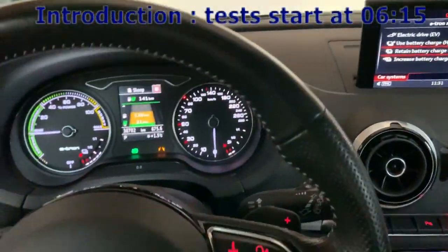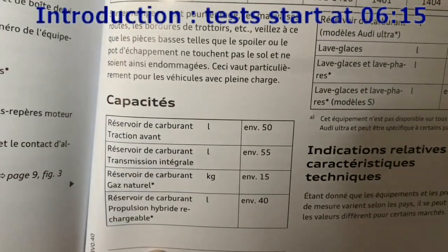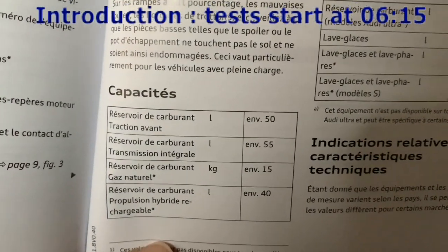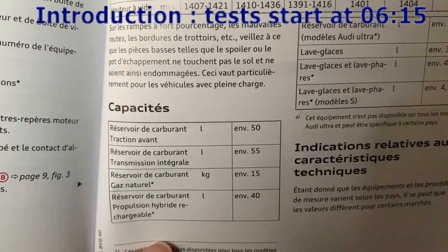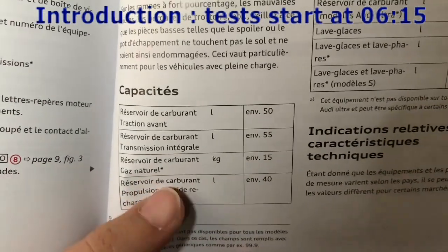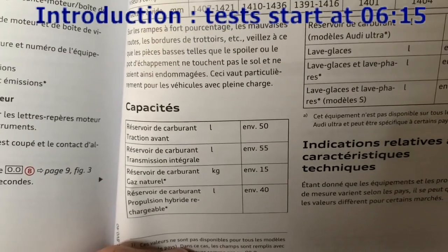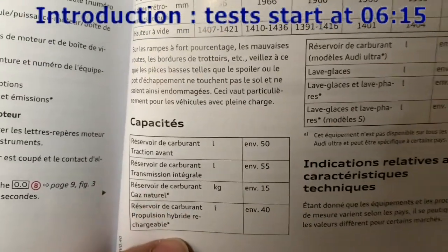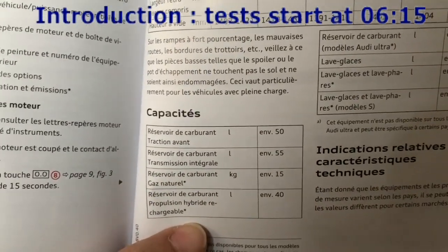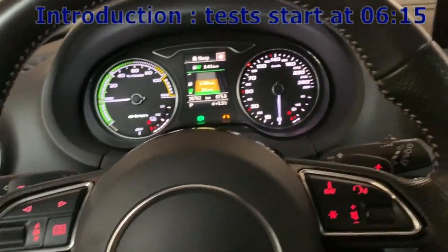The last important thing to know is that compared to a normal Audi A3, this car has a different tank capacity. The normal A3 has a 50-liter tank, while the A3 e-tron has only a 40-liter tank. It's not a lot, but they had to make room for the batteries.